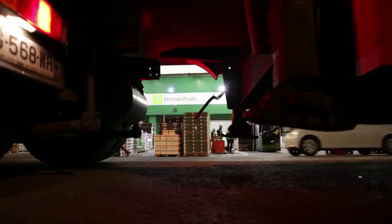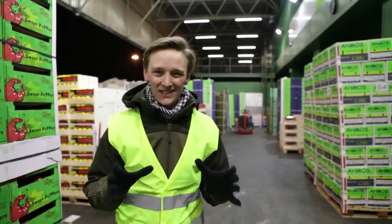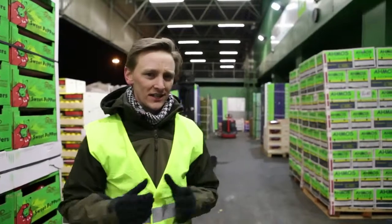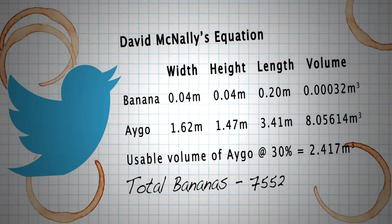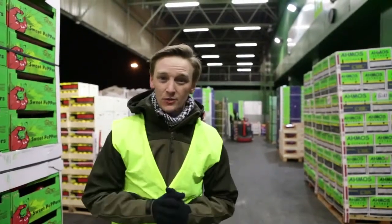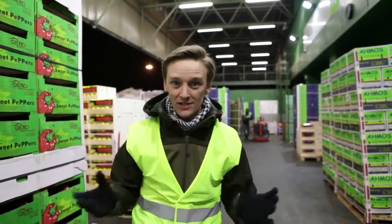It's 1:30 a.m. This is New Covent Garden Market in London and we're taking on a challenge that's a little bit out of the ordinary. A few weeks ago Toyota Aygo fan David McNally sent us an interesting equation — he basically tried to work out exactly how many bananas you could fit into the Toyota Aygo. We're not exactly sure about his maths but we thought we'd give it a go anyway. So the question is: how many bananas can you fit in the Toyota Aygo? It's time to find out.